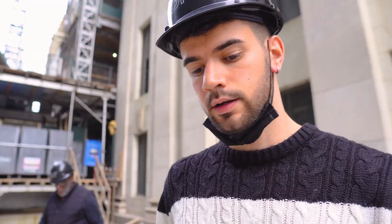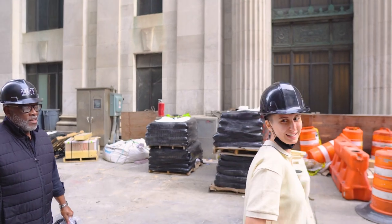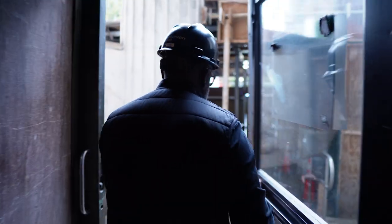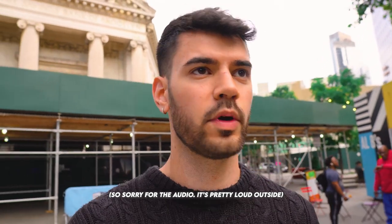All right, that concludes the tour. We saw three different units. Thanks so much, Virgil — really appreciate it. That was the Brooklyn Tower. If you have three million to five million laying around — or actually anywhere from $835,000 all the way up to $20 million — and you want to purchase one, let me know and I'll take you back. That concludes the video. Like and comment below what it's going to take for you to purchase this property. I'll see you in the next one. Subscribe, bye.